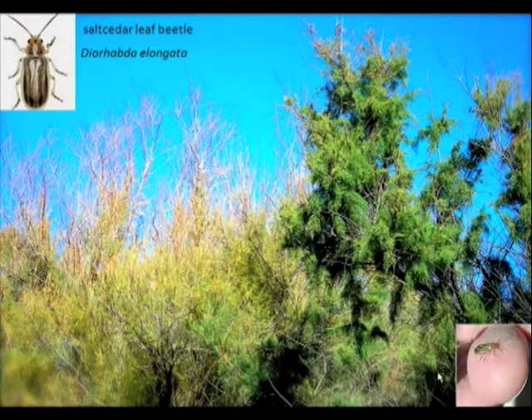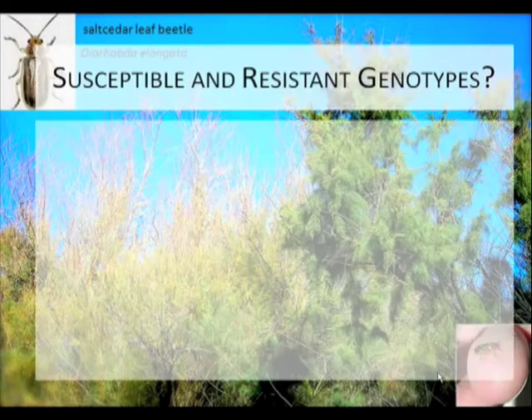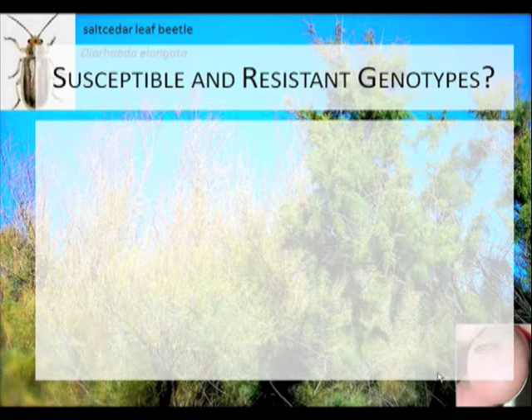It formed a mosaic of what appeared to be susceptible and resistant Tamarix. This is what it looked like inside the patch — you can see the beetle completely defoliated this individual right here, but then right next to it, even with branches interlocking, this one was largely avoided. So again, are there susceptible and resistant genotypes?